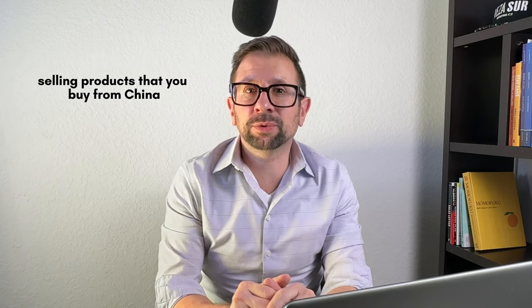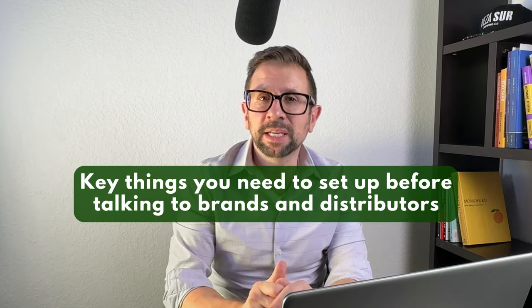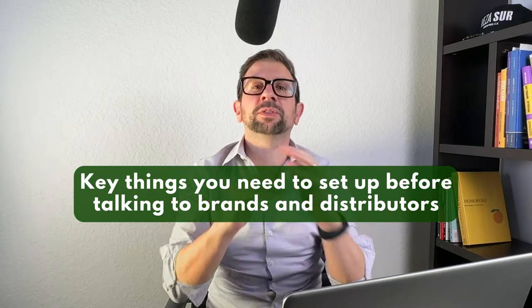You want to sell products on Amazon but you don't know what to sell. One route you can go is selling products that you buy from China, brand yourself, and sell them. But another route you might have heard of is Amazon Wholesale or reselling brand name products. And in order to do that, there are some key things you're going to need to set up as a business in order to actually be taken seriously when you go to talk to brands or distributors to resell their products online.